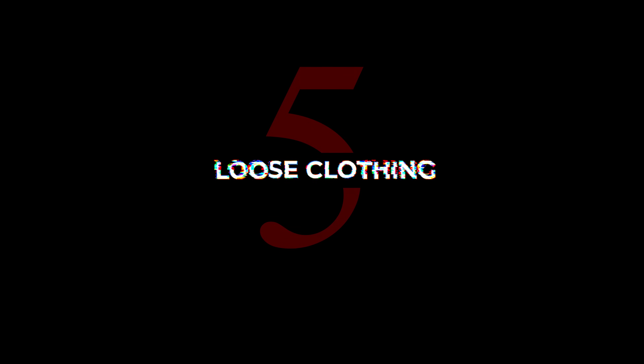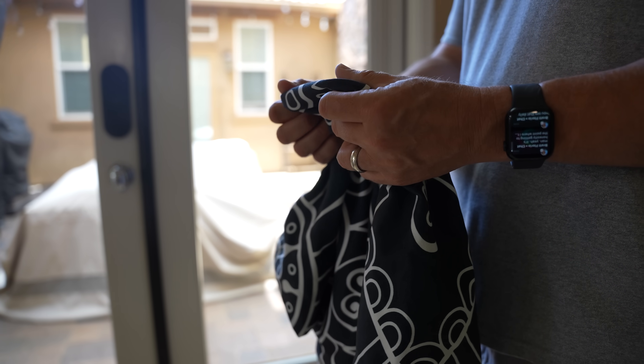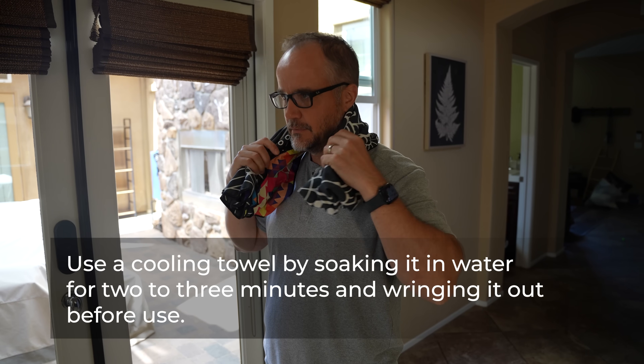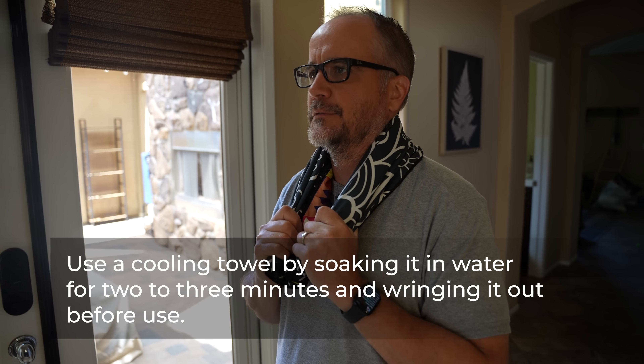Tip 5: Loose Clothing. The looser and fewer pieces of clothing you wear in a single layer, the better. Light-colored fabrics will reflect more of the sun's rays than darker fabrics. Choose materials that move moisture away from your body — a microfiber cooling towel that can also be worn around your neck is a great option. Loose-fitting clothing made of breathable fabrics like cotton or linen will allow the air to circulate around your body.